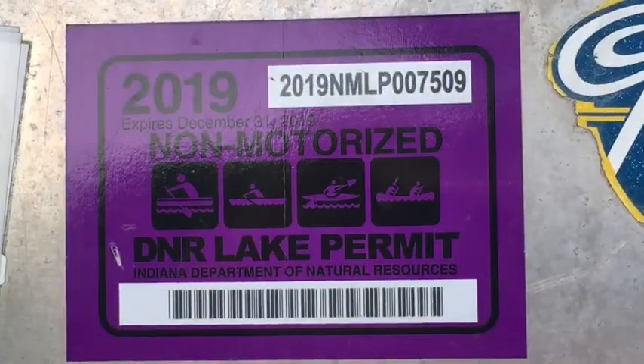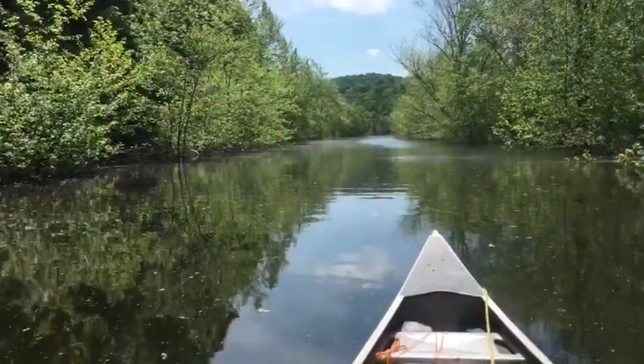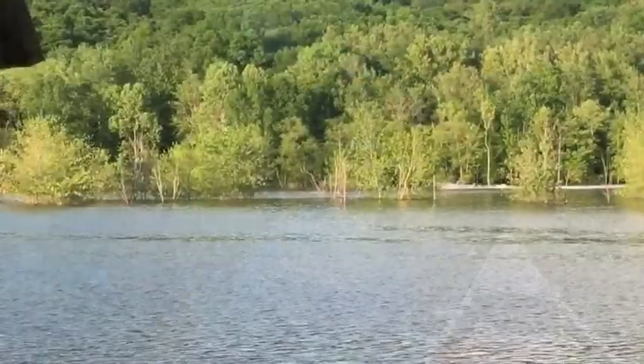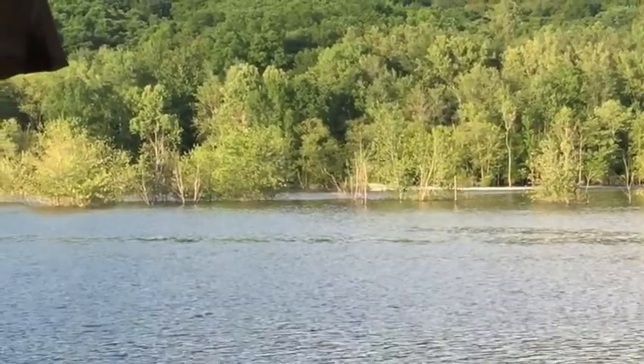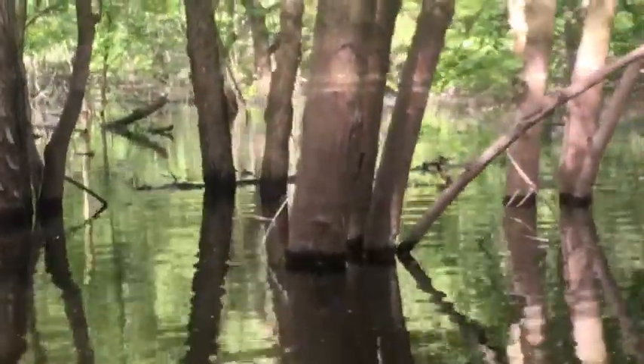If you want to paddle Lake Monroe, you'll need a sticker from the Indiana DNR. You can see from the flooded trees the lake water level is high. There's also a lot of spring pollen covering the water, and the pollen rings on the trees show that the water was about four feet higher recently.